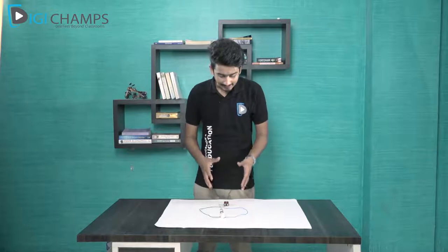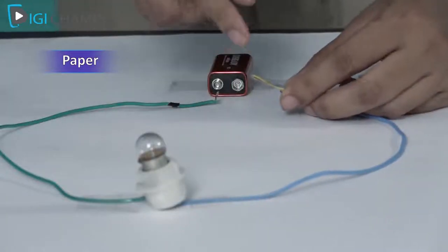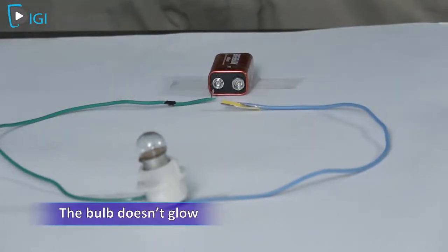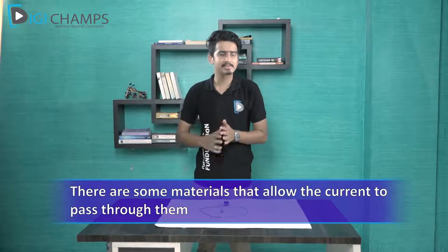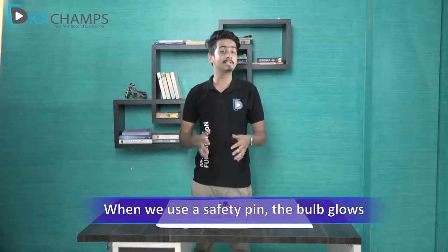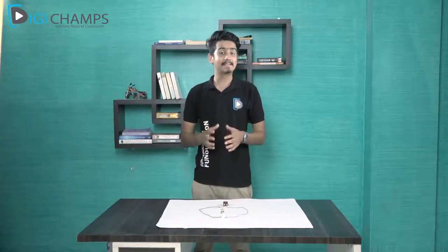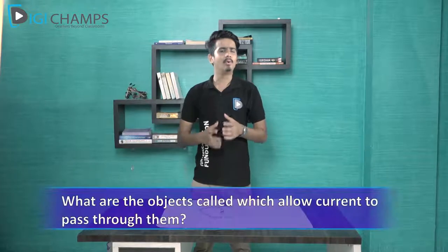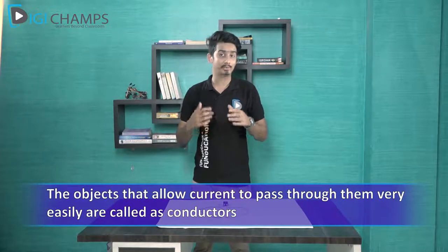Now I have the same setup, but I've replaced the safety pin with a piece of paper. Let's try to light the bulb — you can see that the bulb didn't glow at all. What can we infer from this? There are some materials that do not allow current to pass through them. When I used the safety pin the bulb glowed, but when I used paper it didn't. The safety pin is a metal, so it allowed current to pass through it. The objects that allow current to pass through them are known as conductors.